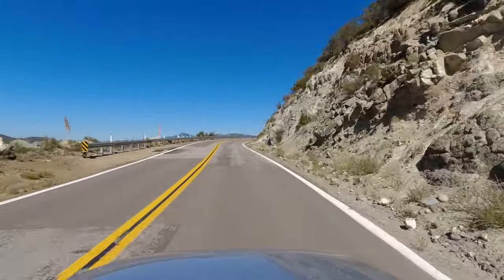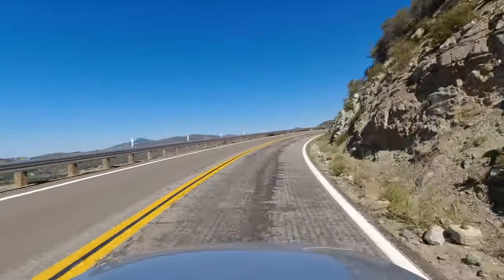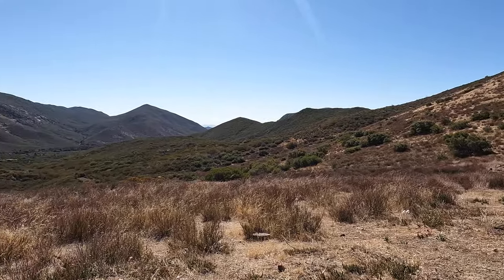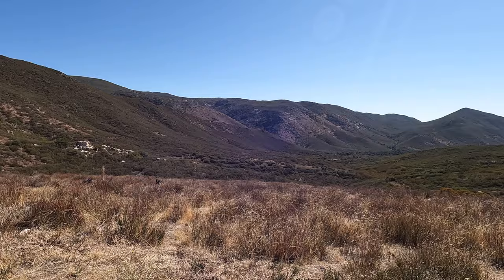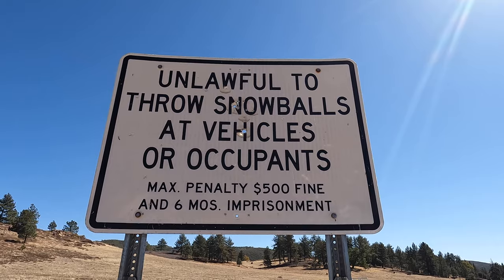The views you begin to see are amazing, but honestly, this part of the highway pales in comparison to what is coming up later. There are quite a few places to stop and admire the views. And this area is one of the closest places to San Diego that regularly gets snow in the winter, so you'll see plenty of signs warning people not to throw snowballs at cars at every stop.